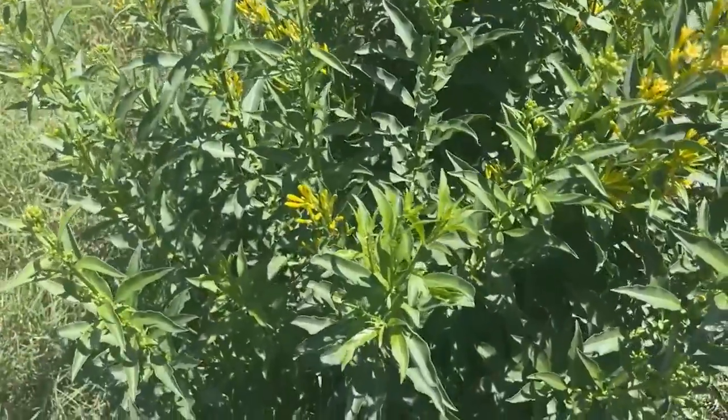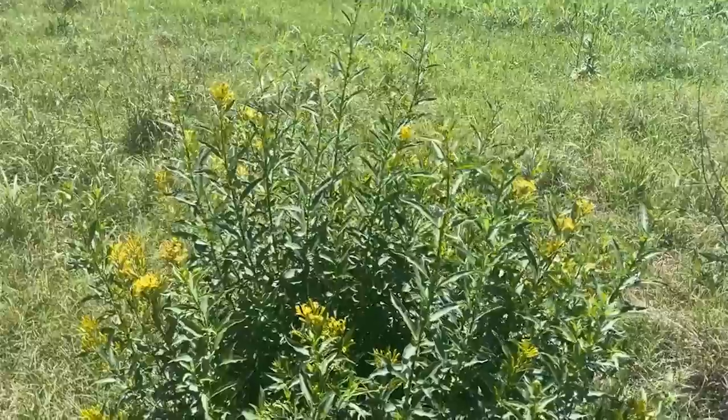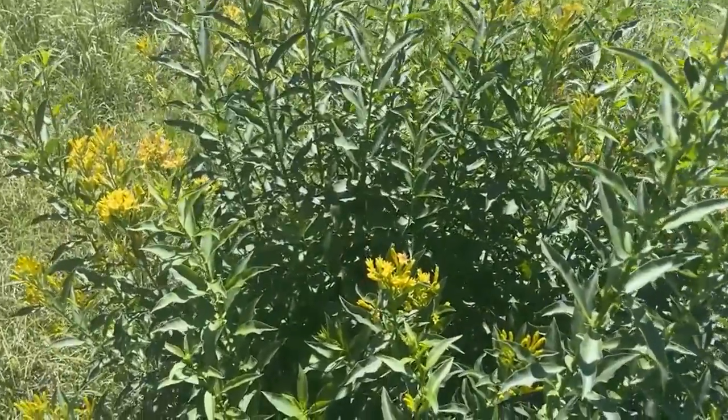It was easily identified amongst the grassland for being a shrub. However, the yellow flowers are another indicator of the plant.